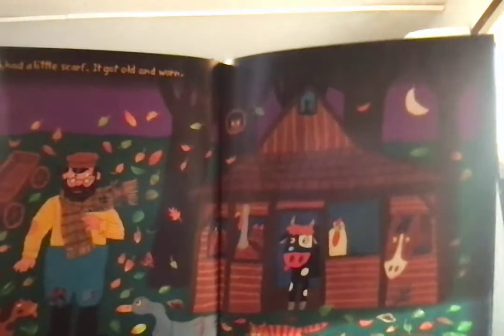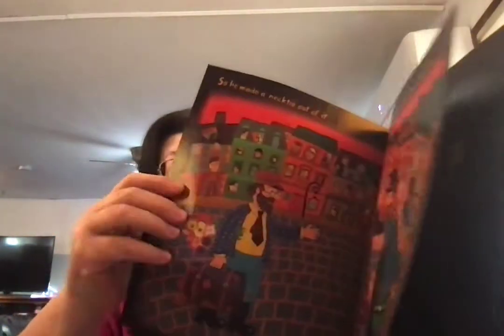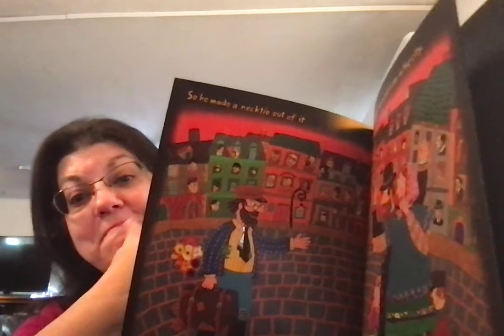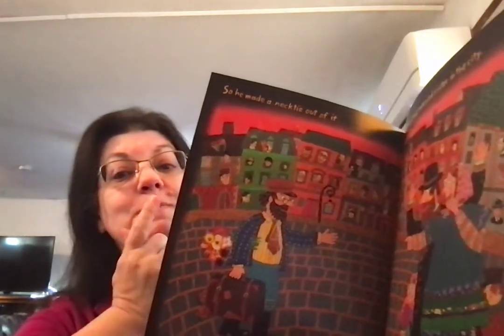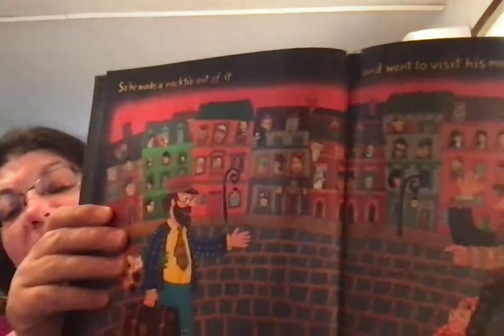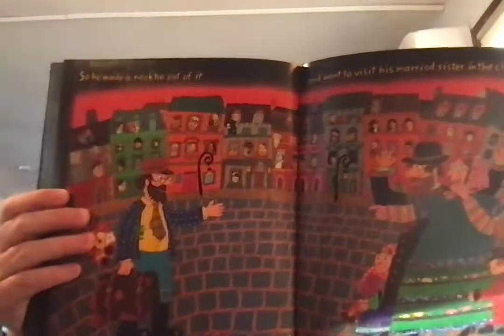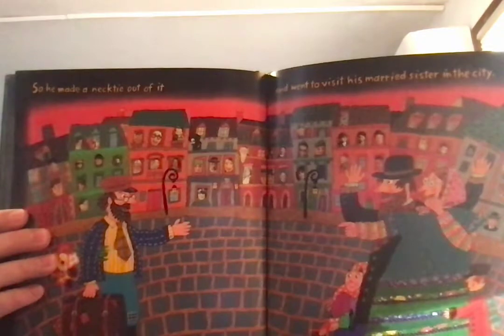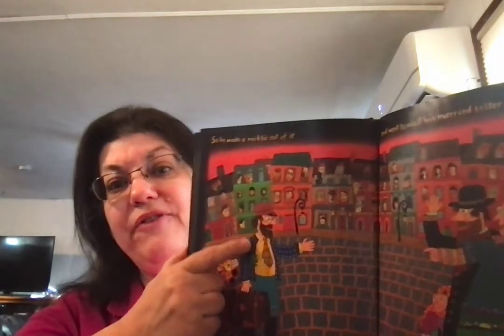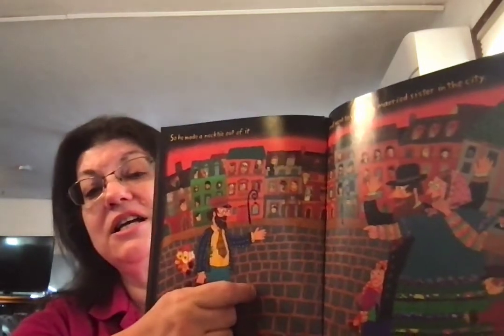Joseph had a little scarf. It got old and worn. Did you see the hole there? Can you tell what shape that is? What did he turn his scarf into? So he made a tie out of it, and he went to visit his married sister in the city. Joseph lives in a rural area, which is what we call the area of a farm, and his sister lives in an urban area, which we call a city. Those are our social studies words.